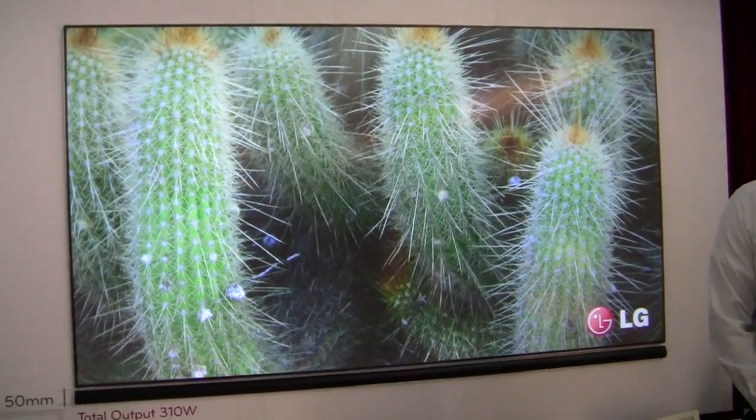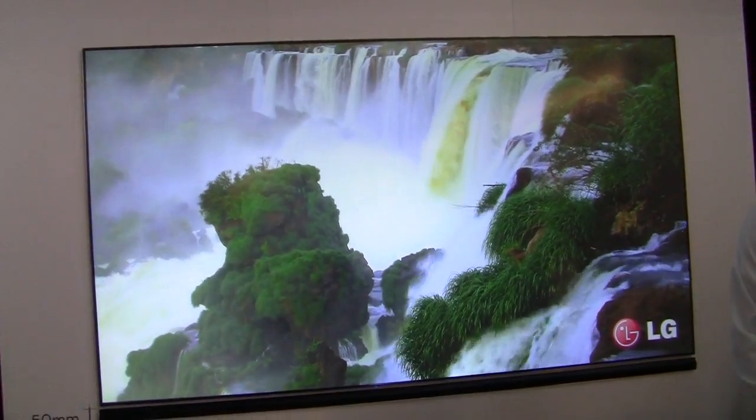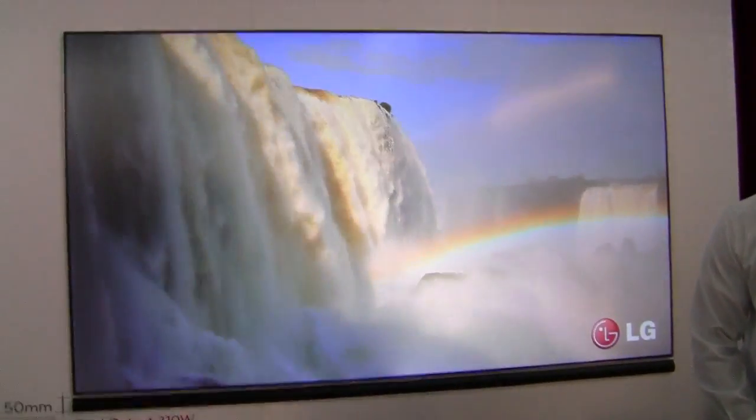At any rate, I just wanted to give you a close-up look at what we're seeing here. It is big — we'll grant them that — but not exactly the projector of the future that we were hoping it would be.